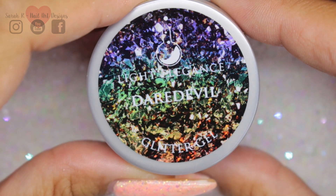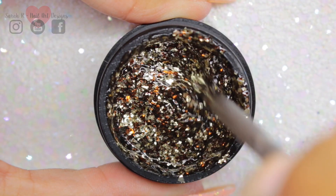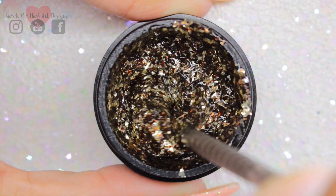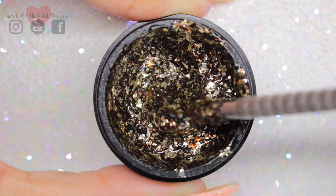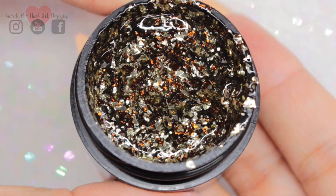First up we have Daredevil. This is a light gold chunky mylar mix and there are definitely flecks of almost like an amber tone going through there. It just reminds me of jewels — this one is beautiful.